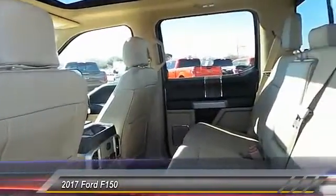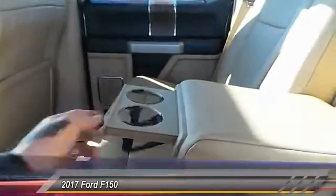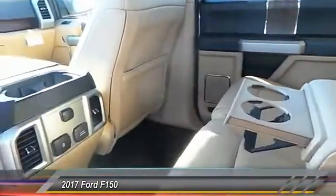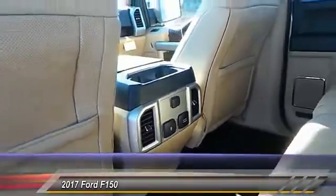Here are some of this vehicle's great options: heated seats, navigation system, running boards, backup camera, center armrest, power door locks, power windows, center console, leather, sunroof.